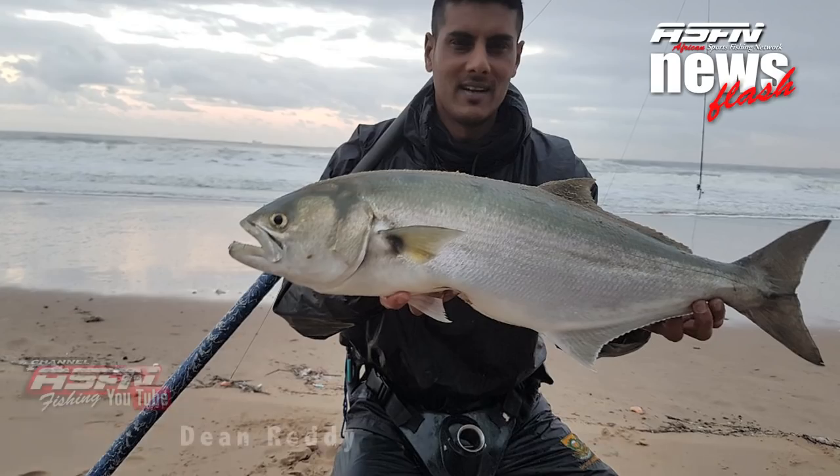Next up, Dean Reddy — our Daiwa ASFN ambassador from Richards Bay — was rewarded with a 70 centimeter shad. Really a great shad, and there are a couple of them around. Dean was using a live mullet looking for some cob, and caught this using his Daiwa Salters 6500 spooled with 30-pound Jay Braid.